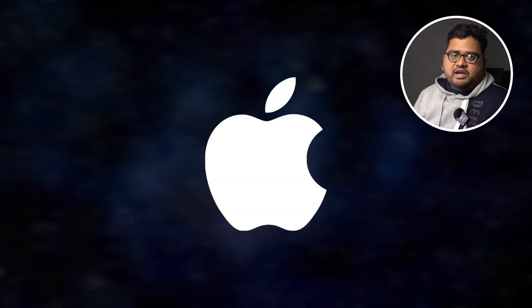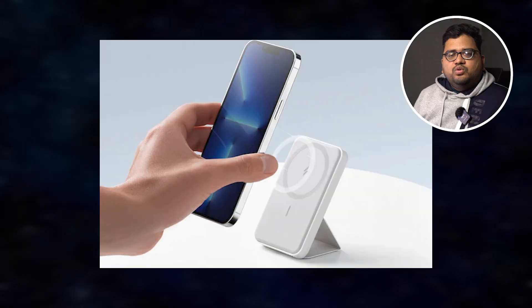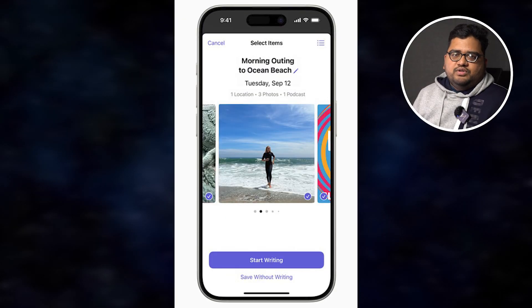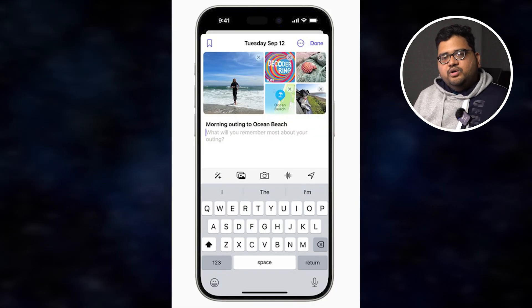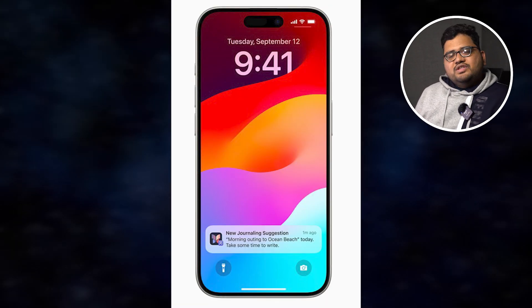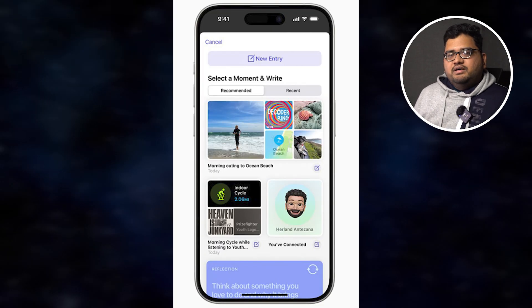Apple has launched iOS 17.2, which brings a lot of interesting changes. iPhone 13, 14, and 15 series will now support the latest Qi2 wireless charging standard, which is pretty similar to MagSafe charging. Apple has also introduced a new Journal app for iPhone users. You can capture everyday moments like photos, audio clips, or videos in the Journal app, and it uses AI for recommendations and notifications.